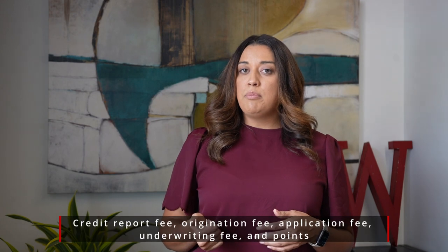Mortgage-related fees can consist of credit report, origination fees, application fees, and points. To estimate your closing costs, you can use online tools or talk about it with your lender.